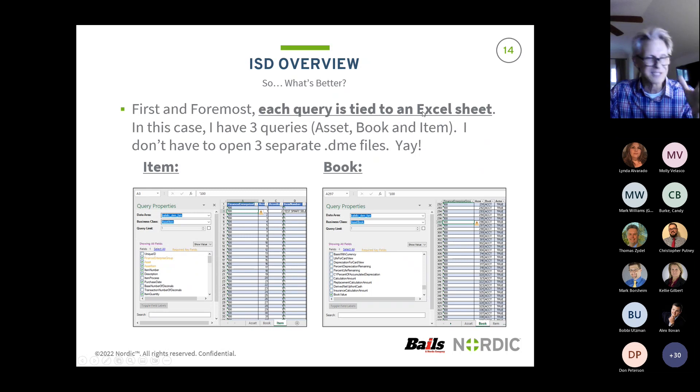This is tied to an Excel sheet. In this case, I have three queries - asset, book, and item - and I don't have to open three separate .DME files. Here's my item, and I've got it attached to this particular tab within Excel. Then I opened up a book query. Because I know the asset files pretty well, I like to query both files - they relate to each other via an asset number. Sometimes I just want to brute force this - I just want all my data, the asset, the item, and the book - in three separate tabs, and I'll talk about how I'm going to link all these together in a minute.